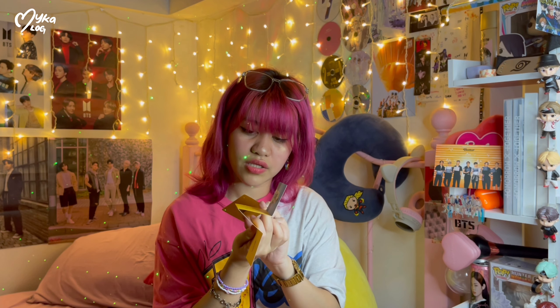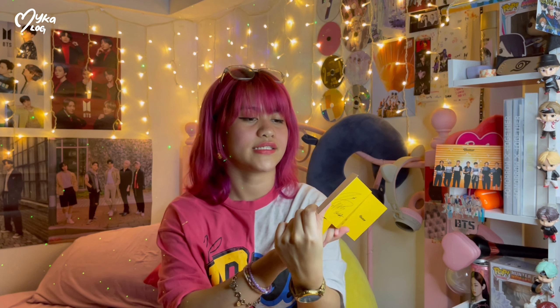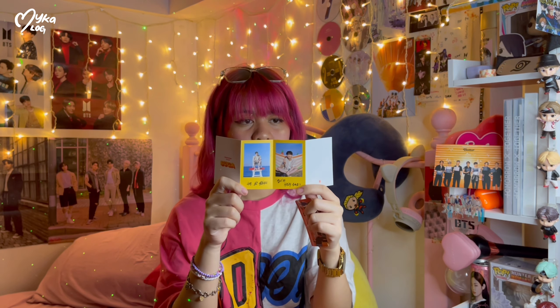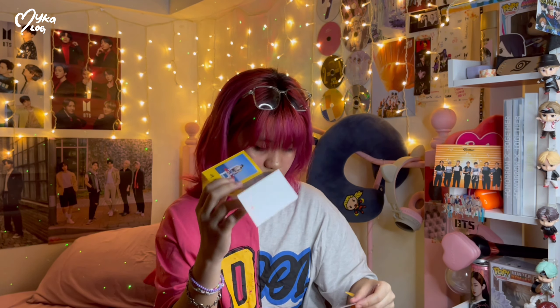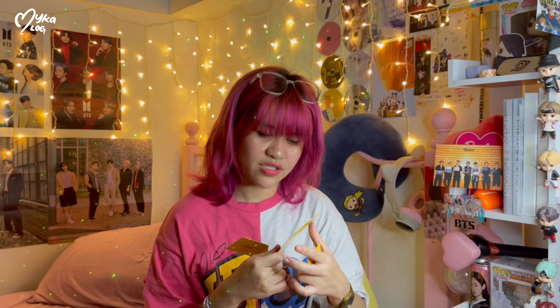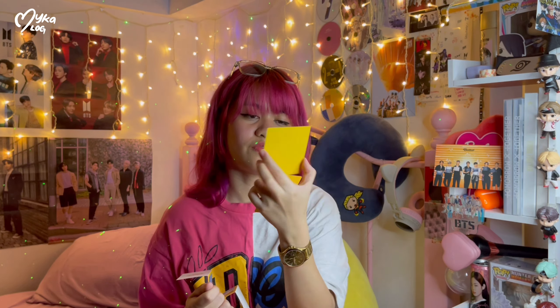And this is another photo card — it's a grippy card. Suga is also one of my wreckers. My bias is JK and Hobie and my wrecker is Suga. I love this — it's their photo shoot from the beach, and also the behind the scenes.